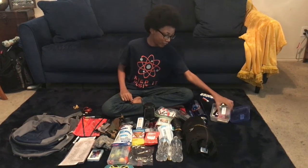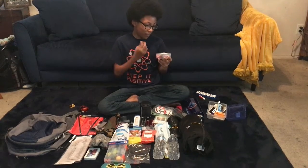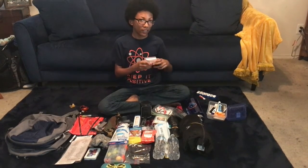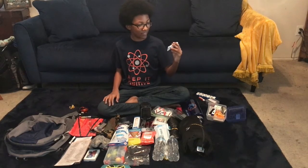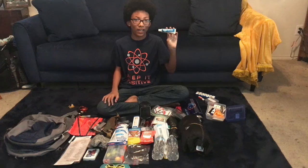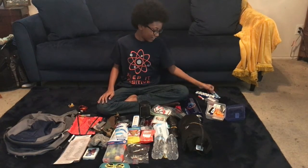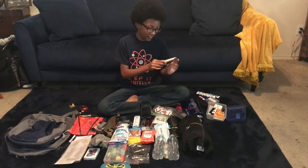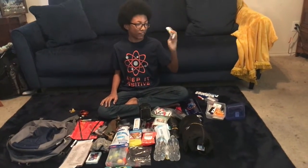We have lip balm for chapped lips. A sewing kit to sew things up, which could be useful. And we have fast itch and rash relief — there's a scientific name I can't pronounce, but it's a cream that helps with rashes. And here is antibiotic ointment, which does the same thing.